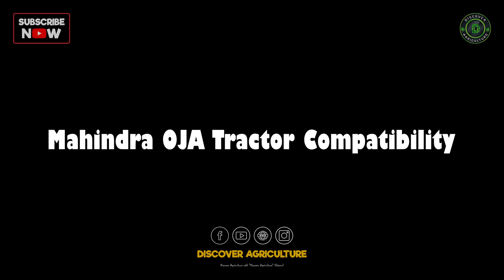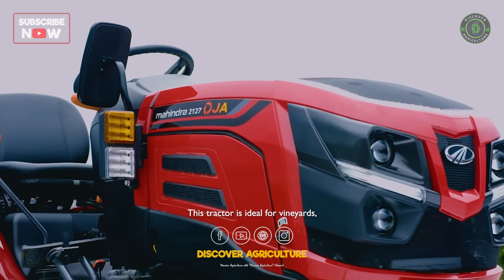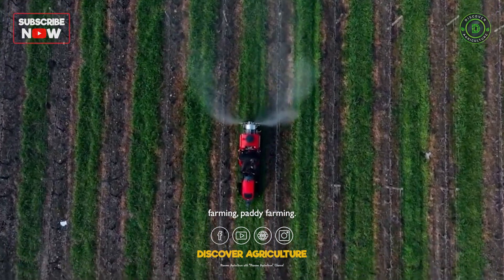Mahindra Oja Tractor Compatibility: this tractor is ideal for vineyards, orchards, vegetable farms, interculture farming and paddy farming.